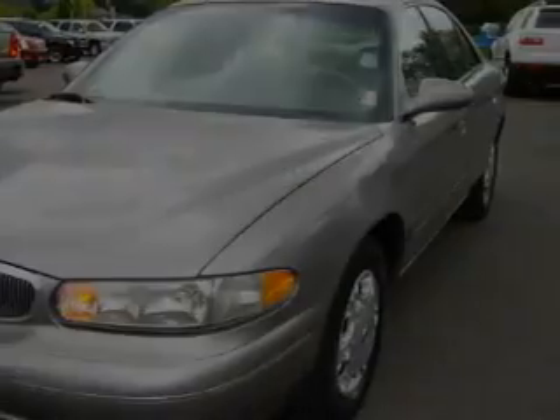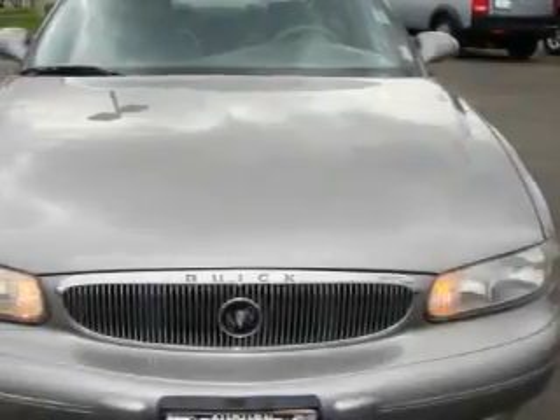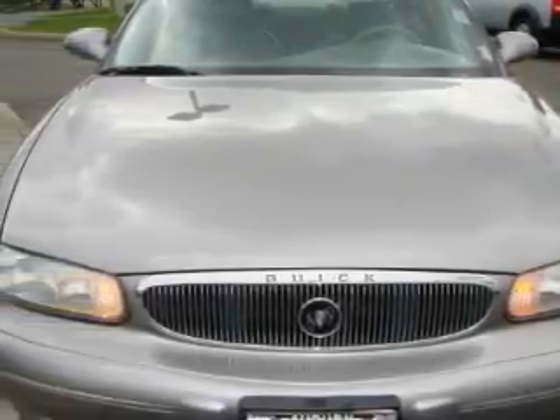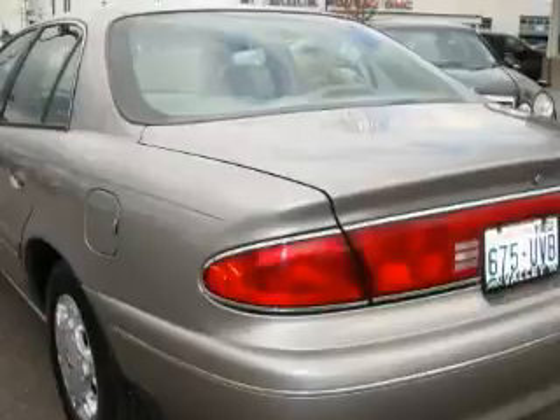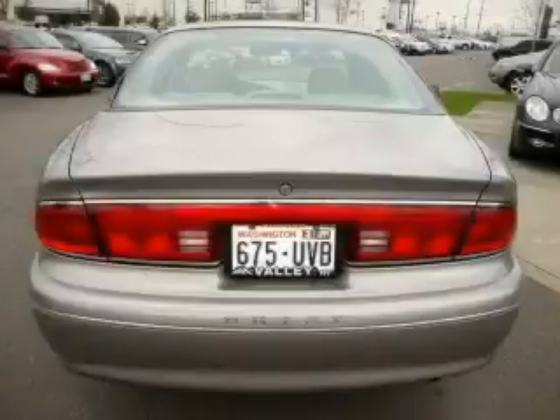Among the many superb features on this Buick there are a sunroof, air conditioning with automatic climate control, a CD player, a traction control system, an anti-lock braking system, and this automobile has fewer than 125,000 miles on the odometer.